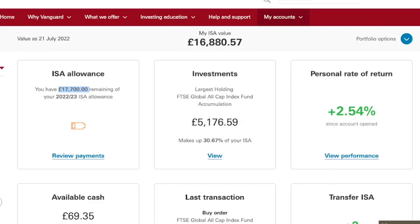My goal is to actually contribute £12,000 before April 2023, but we shall see how that goes. Currently my largest holding is the FTSE Global All-Cap Index Accumulation Fund, and as of filming this video it is worth £5,176.59, making up 30.67% of my total ISA value. My personal rate of return since I opened the account is 2.54%. Those who watched my June update will know this was actually in red last time.